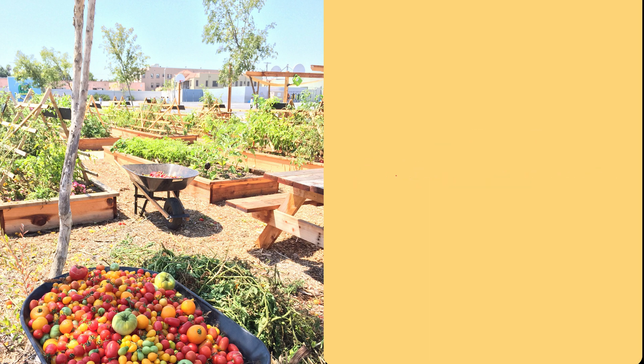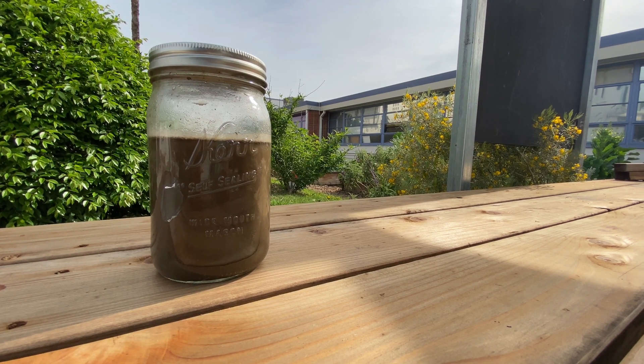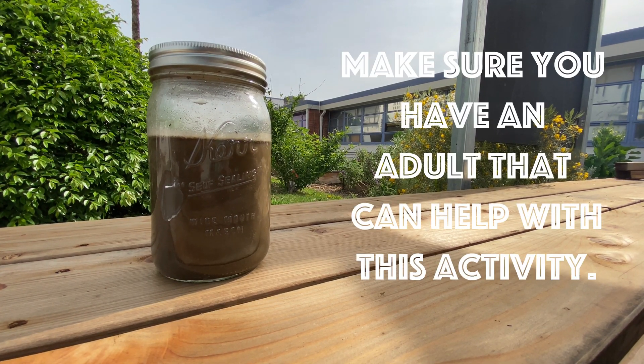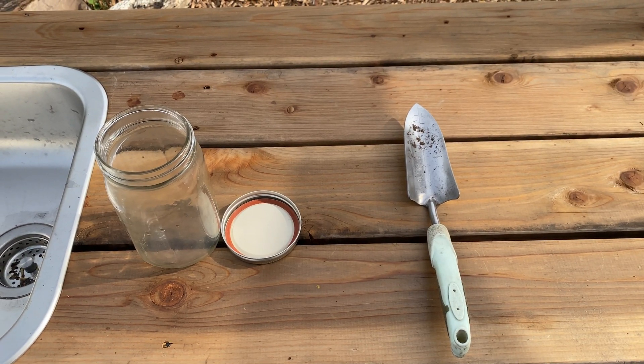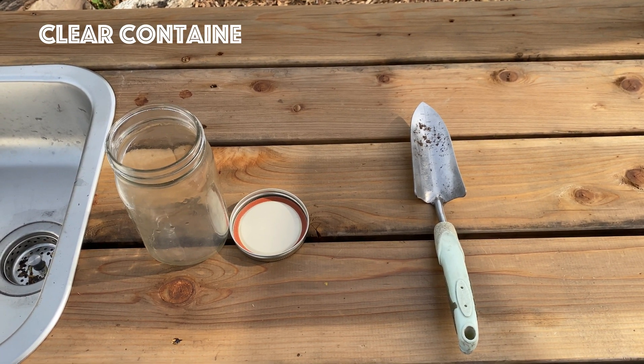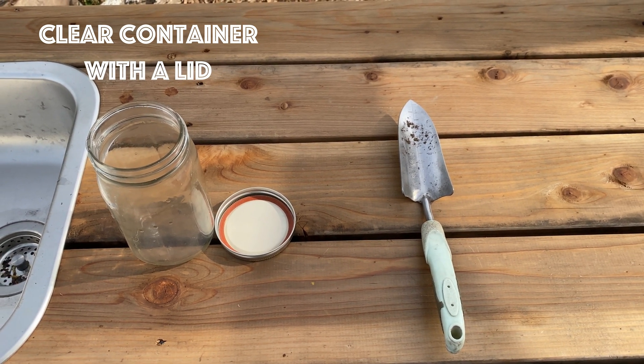We're going to be doing a simple activity so that you can see the particles that make up soil. Make sure you have the help of an adult to do this activity. You're going to need the following items: a container with a lid — just make sure that it's clear so that you can see the layers.